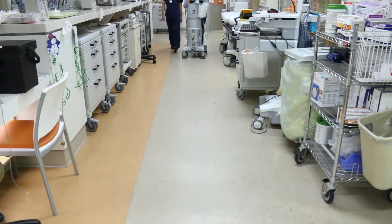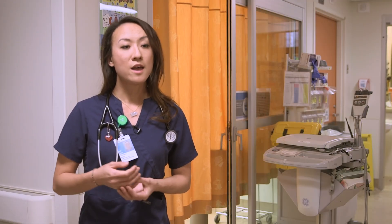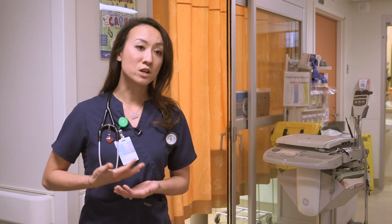For example, we recently had a child come in with what everybody thought was a severe respiratory illness, but not everything fit together in the history and physical examination. We brought in the point of care ultrasound machine, did a quick scan of the lungs and heart, and found that this was actually a baby with a congenital heart problem. That completely changed the course of treatment, and previously this may have been a diagnosis that was missed or delayed by several hours or days.